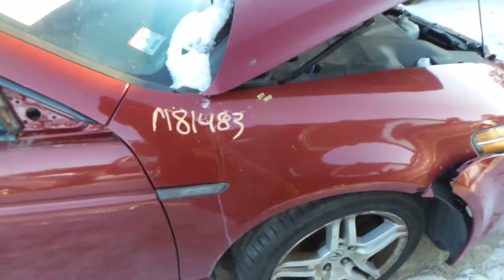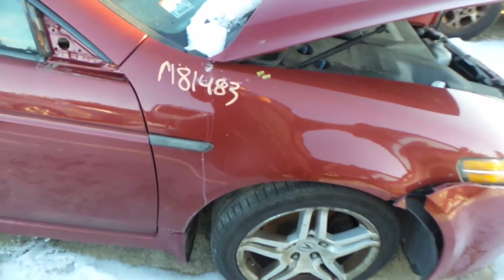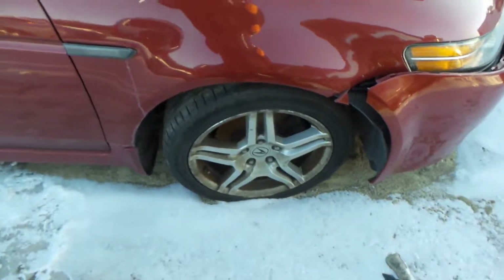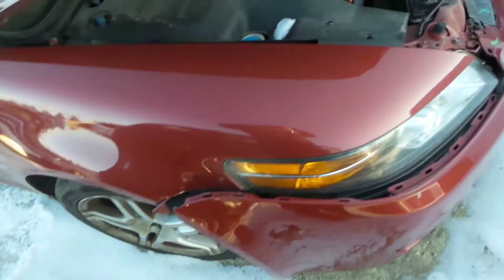We got an insurance quality right rear door as well as a front. We have a non insurance quality right front fender. It is repainted but would be good for a retail customer or builder. We got a good right front knee assembly. Comes complete with control arm, spindle, and strut.